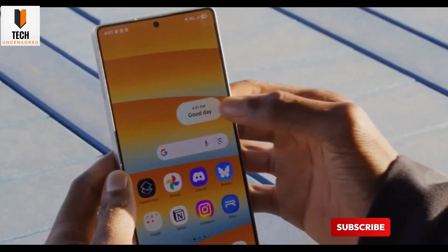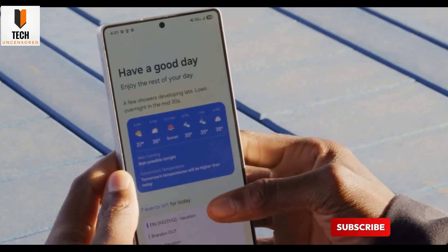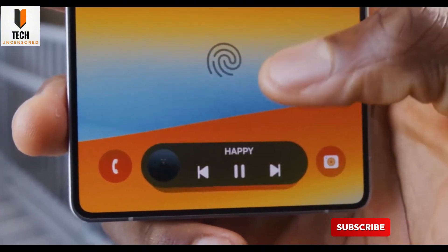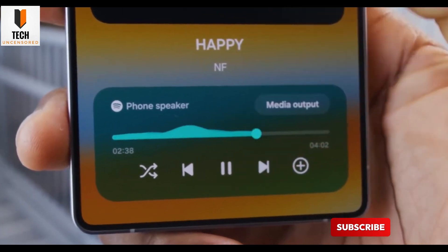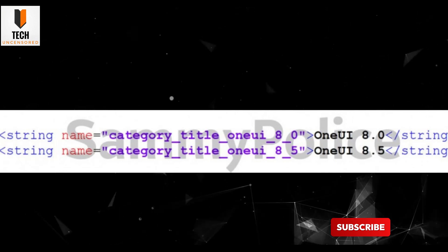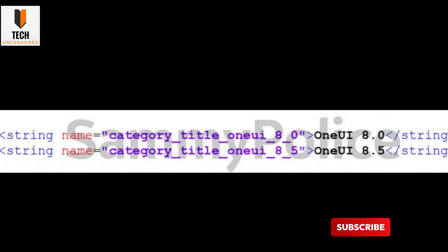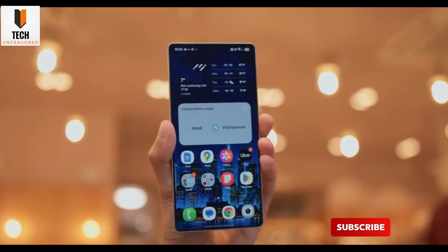Internal code leaks back it up, and honestly it's giving 'why be basic when you can be iconic' energy. Here's the kicker: the new foldables are gonna drop first with One UI 8.0 on top of Android 16, but when the Galaxy S26 series rolls up — boom — straight out of the box with One UI 8.5 goodness. It's like skipping rush hour and teleporting into the VIP lane.